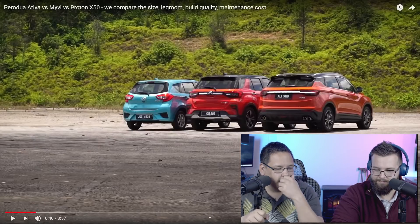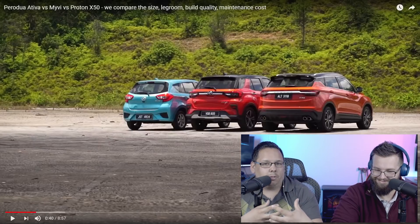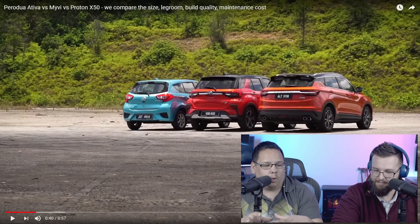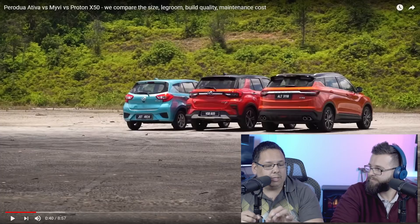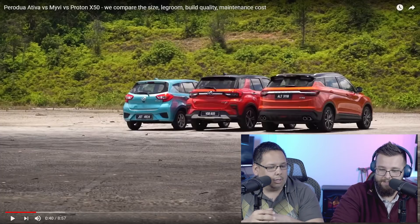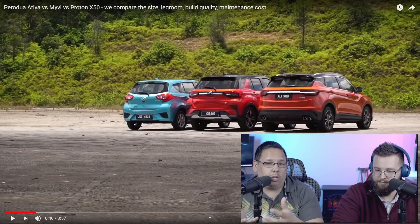I like his shirt. So we've already kind of picked ours before we started the video. What I would personally pick off of aesthetics only — we've looked at the X50 and the Ativa, but we have yet to do a deep dive into the Myvi, and that video will be coming soon. From the aesthetics, I picked the Ativa. I like the aesthetics of the Proton. I would probably not go with the Myvi just because of size.